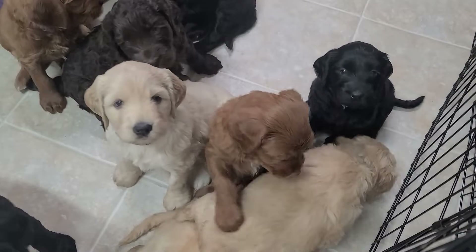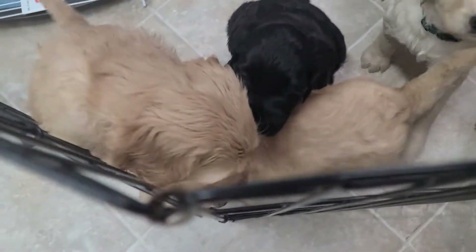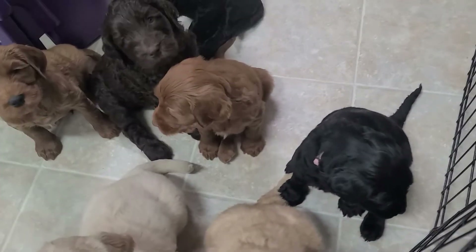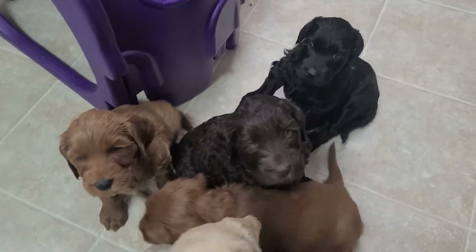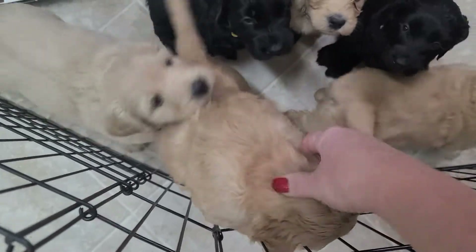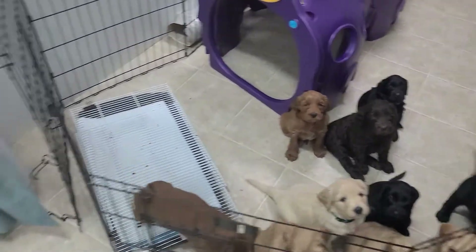I'll just get a little closer — some of the cuteness. Hello babies! My sweet puppies, are you guys having fun together? Just want some cuddle time, don't you? All right, so that's the Money Heist guys.